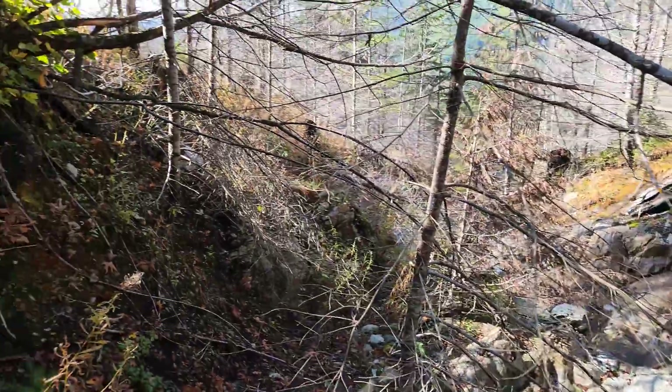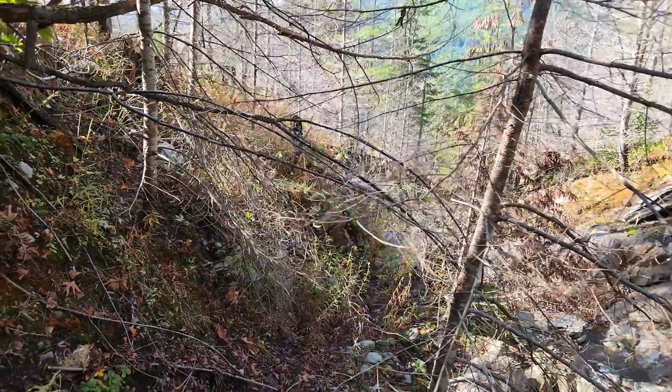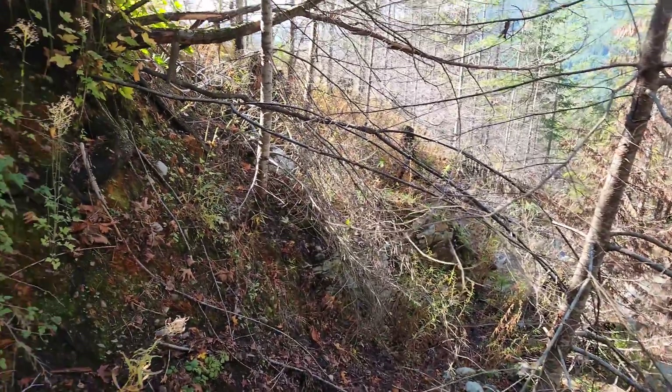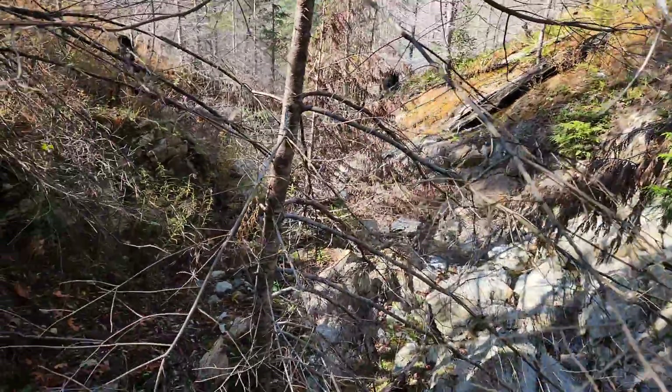There was a forest fire in this area in 2021, I believe, and you can see all the burnt stumps and everything. I haven't been here since then.